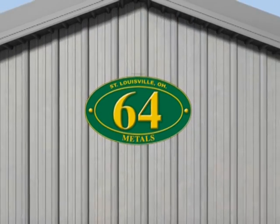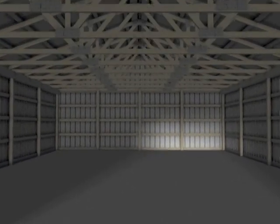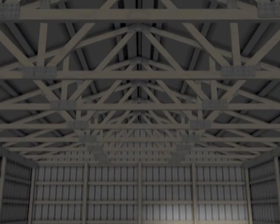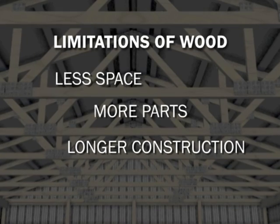When planning your next construction project, consider a 64-metals steel truss building as an alternative to a traditional wooden truss building. Through their experience, 64-metals, a multi-award-winning post-frame company, has developed new and innovative ways to overcome the limitations of all wood post-frame buildings.